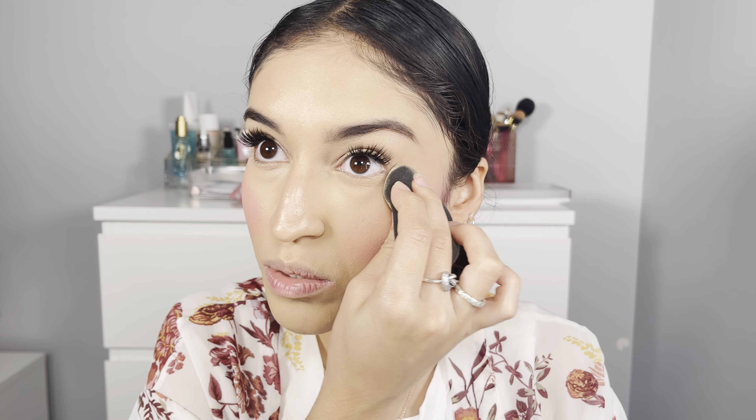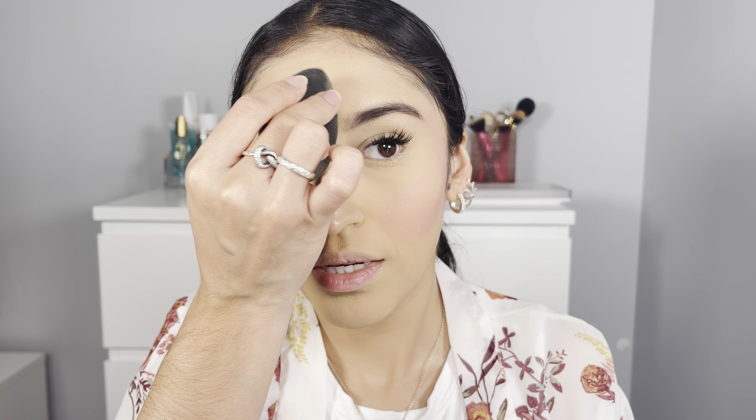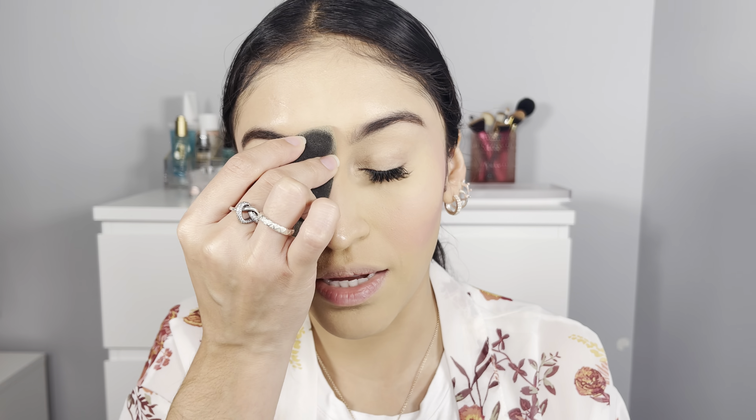Hey you guys, what is up and welcome back to my channel — or if you're new, hey girl hey! Today I'm super excited because I'm going to be sharing this super cute fall, super basic makeup look, and I'm going to be using all affordable drugstore makeup. If you're interested in that, please keep on watching, don't forget to leave a like, a comment, and a subscription, and let's get started.